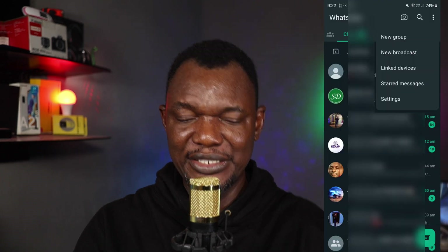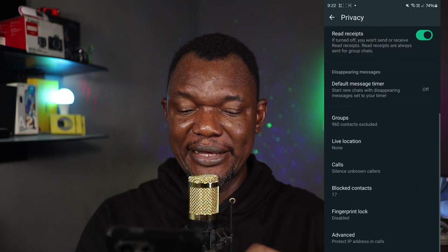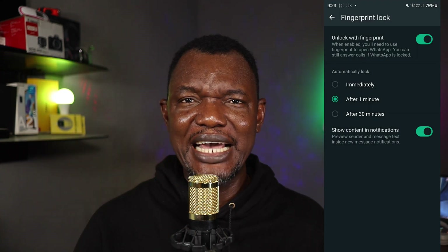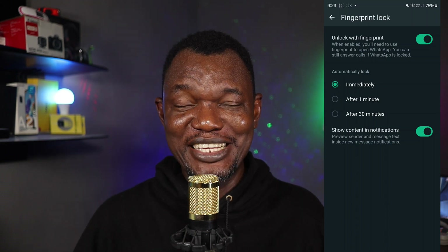The next thing you need to do is add biometric lock to your WhatsApp — it's an extra security feature. If you've unlocked your phone and give it to someone, they could try to jump into your WhatsApp. To enable it, go to WhatsApp Settings, then Privacy, scroll down, and you will see 'Fingerprint Lock.' Enable that. Fingerprint lock is very important. If you have any questions, feel free to drop them in the comment section and I'll be there to answer.